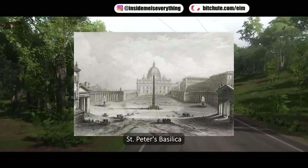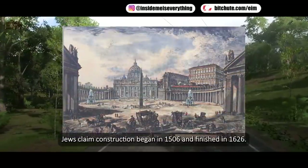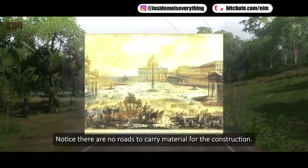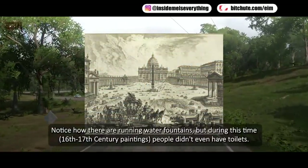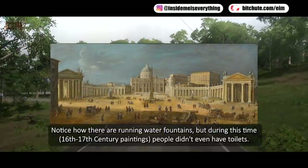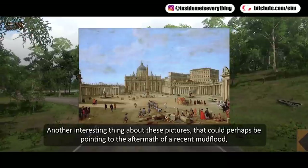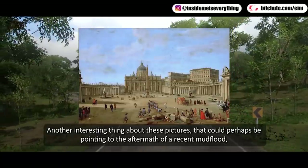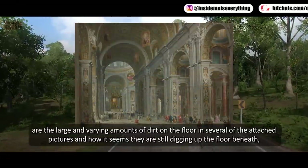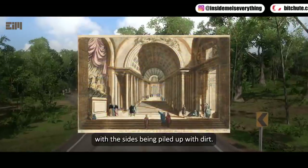Saint Peter's Basilica — views claim construction began in 1506 and finished in 1626. Notice there are no roads to carry material for construction. Notice how there are running water fountains, but during this 16th-to-17th-century period, people didn't even have toilets. Another interesting thing pointing to the aftermath of a recent mud flood are the large and varying amounts of dirt on the floor in several of the attached pictures, and how it seems they are still digging up the floor with the sides piled up with dirt.